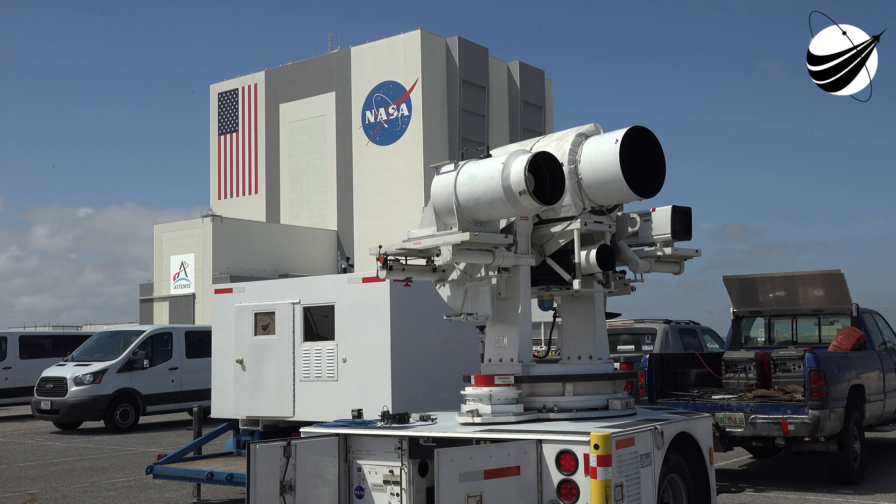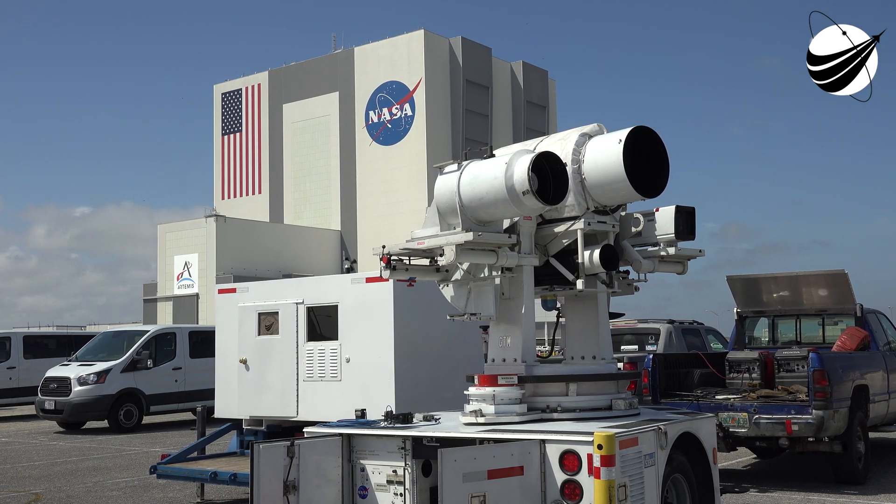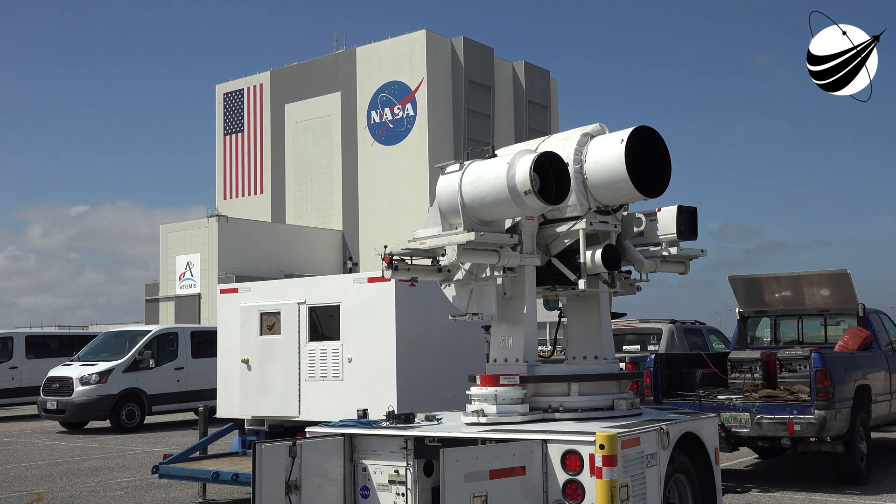Live from the Space Coast of Florida, this is NASA's launch coverage of NOAA's GOES-T mission.